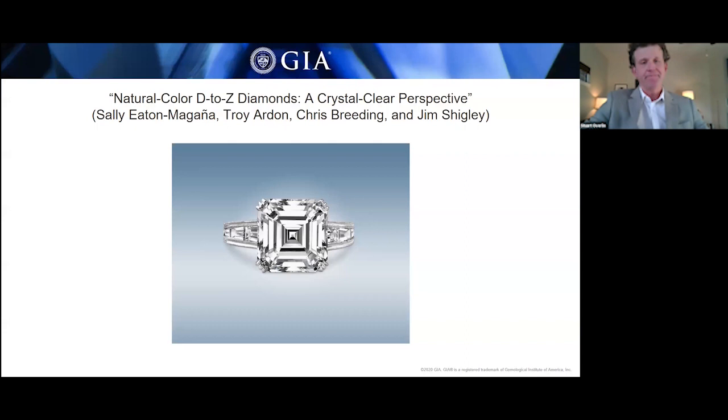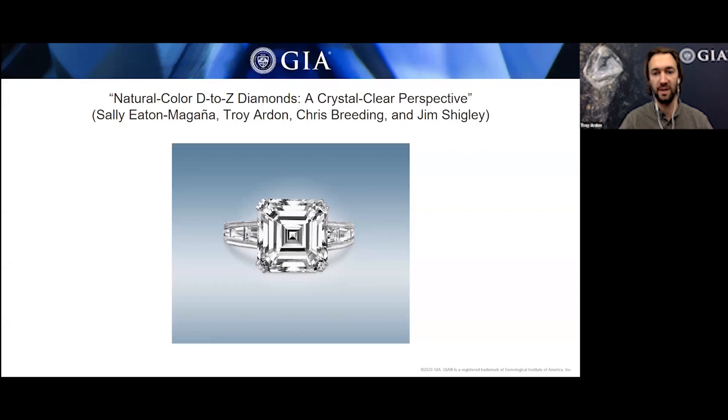I'm going to be talking about natural color D to Z diamonds — a crystal clear perspective. If you've been keeping up with your G&G, you'll no doubt have been reading the colored diamonds series of articles. This started with green diamonds and progressed through blue, yellow, pink, black, and white. And this is the end article, which is not colored at all, but colorless — focusing on D to Z diamonds.